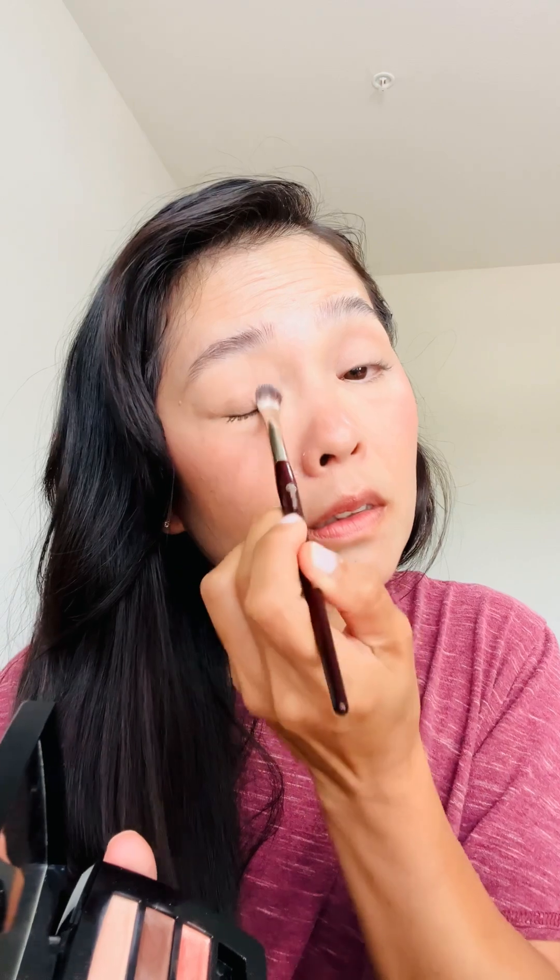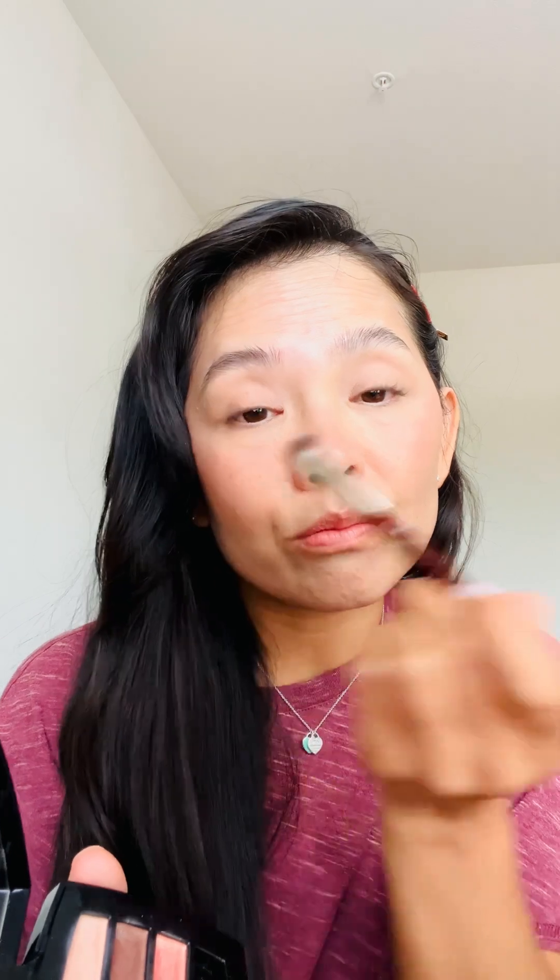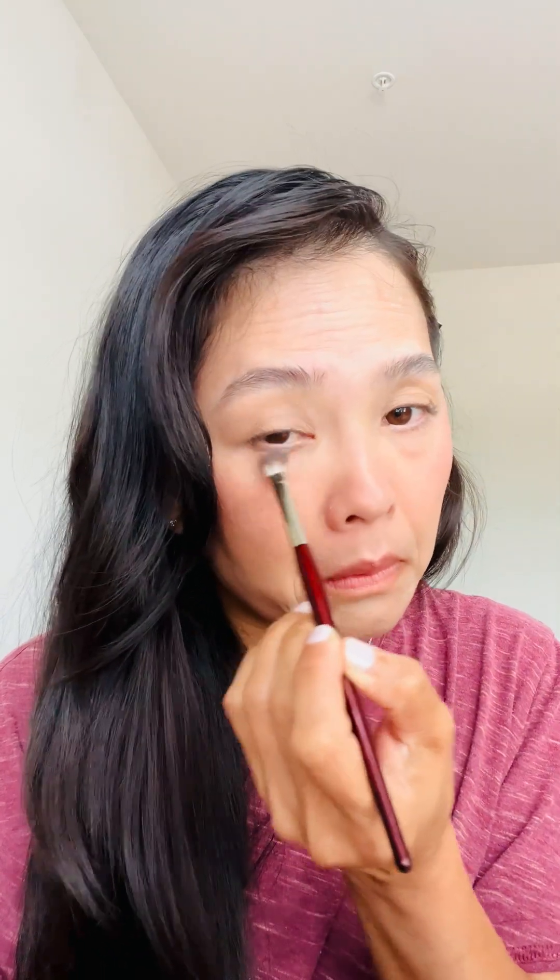I'm going to go in with my BK beauty 206 brush with this Chanel warm palette - I'm just using this color to have my lids as a base, all cleared out and even. My lid is already creasing. Tomorrow I have a birthday lunch to go to, so I'm also putting this makeup on just to see if I like this look for tomorrow. Whatever is left on the brush I'm just going to take underneath to even things out.